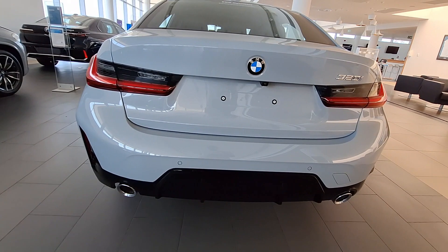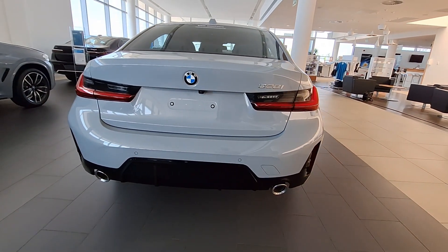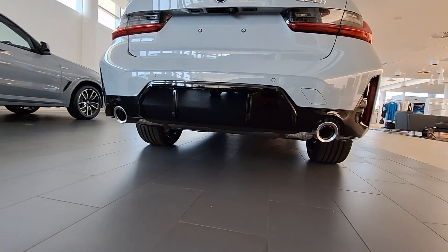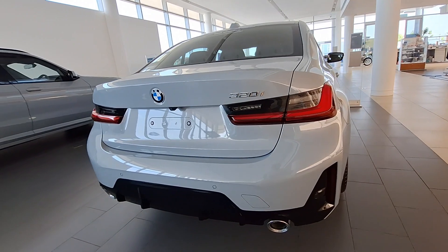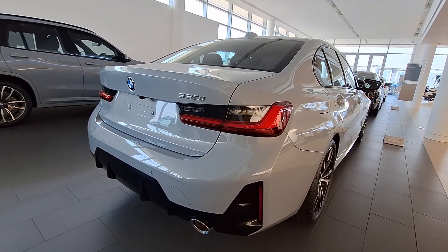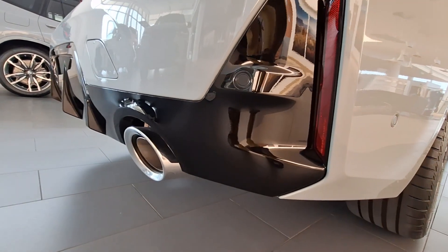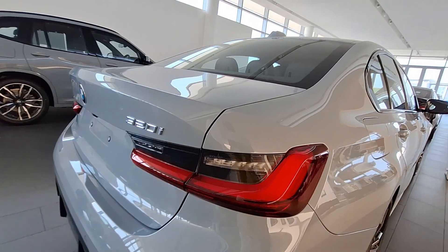Checking out the rear of the vehicle, you get two exhaust pipes, which is a cool touch. You also get parking sensors so you don't reverse into a wall or hit any poles. Overall I really think this spec is very nice — I like how the rear lights integrate into the body of the vehicle. It is absolutely nice.